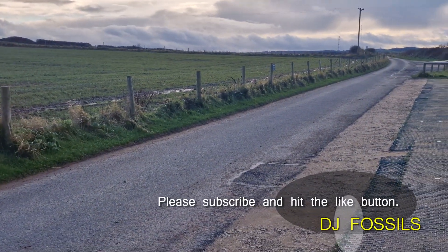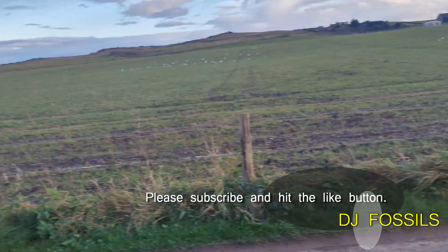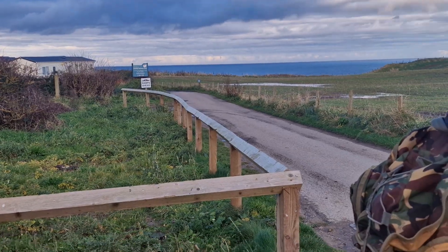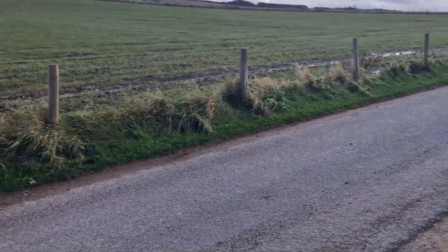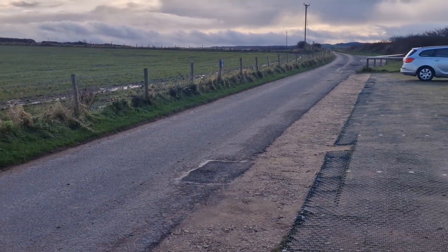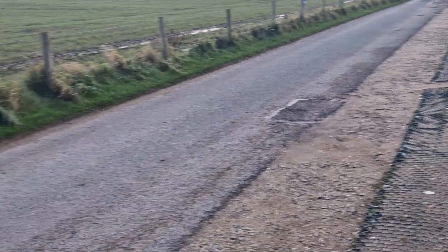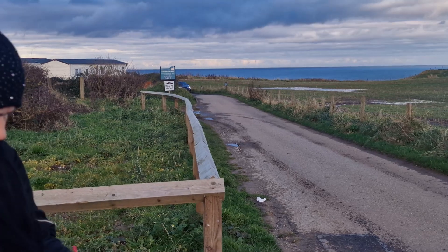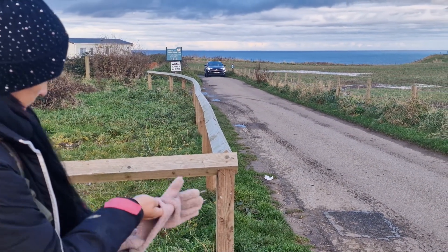Well hello and welcome to DJ Fossil. Just a quick intro — today we're doing Saltwick Bay and we are parked up at Whitby Holiday Park. As you can see, that's the entrance to the park off the main road. I'll put the postcode in the description as usual. You come down this track here and there's some parking, so you need to park in this area and then walk off down that way.